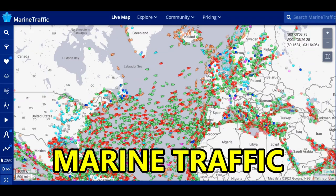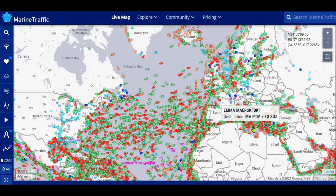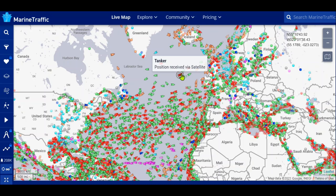Marinetraffic.com — I have an app on my phone as well. It's interesting to track. Look at all those ships — the U.S., Europe, Africa, the Mediterranean. You can get additional information about what each vessel is: a tanker, cargo vessel, and the purple ones are Pleasure Craft.